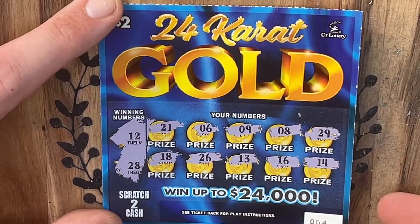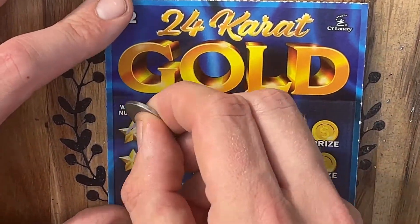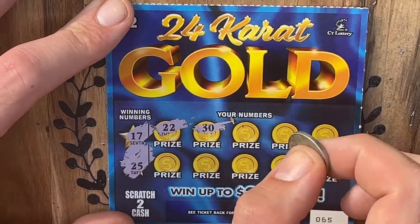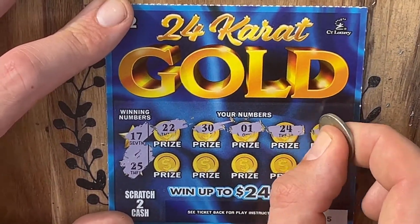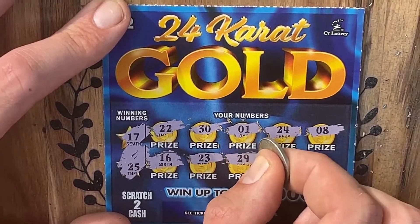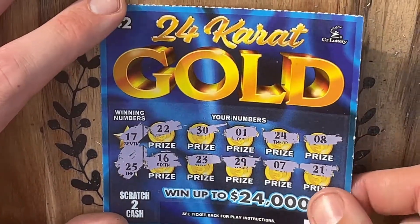Nothing on ticket number 64. Going on now to ticket number 65 — see if we can't squeak out one more winner. Looking for 17, 25, or one of those beautiful symbols. 24 for a one-off, 16 for a one-off, and 21 to round it out. Nothing on that one either.